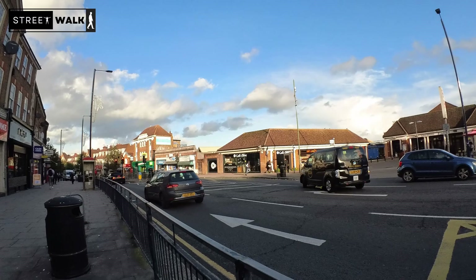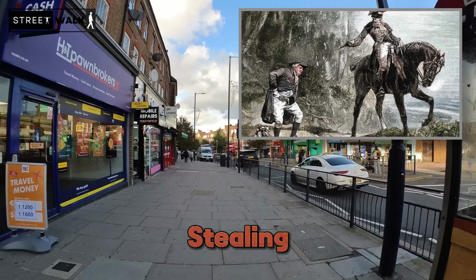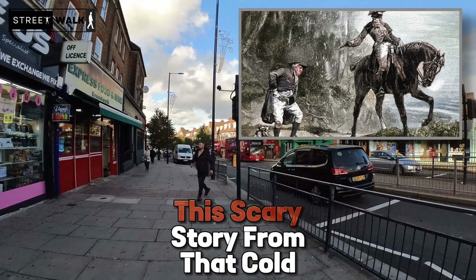On February 4th, 1735, the notorious highwayman Dick Turpin and his gang caused trouble in Edgware. They weren't just stealing but were very violent, which scared the people in town. This frightening episode from that cold day became a well-known part of Edgware's past. Even now, people remember Dick Turpin's actions when they talk about Edgware's history.